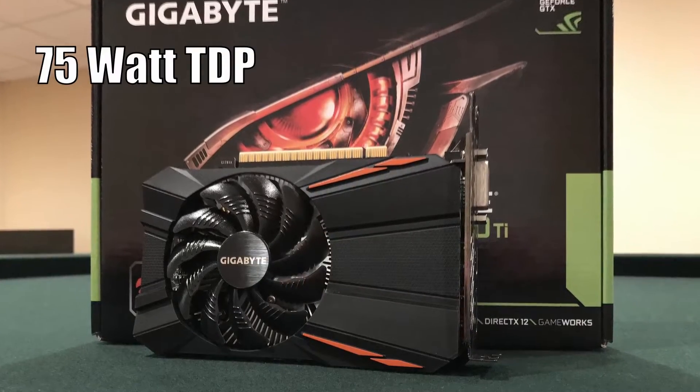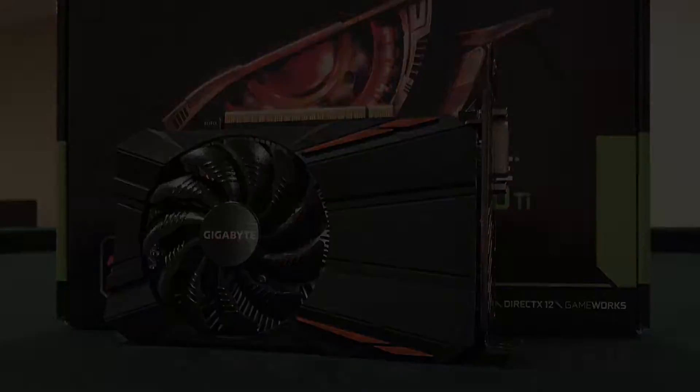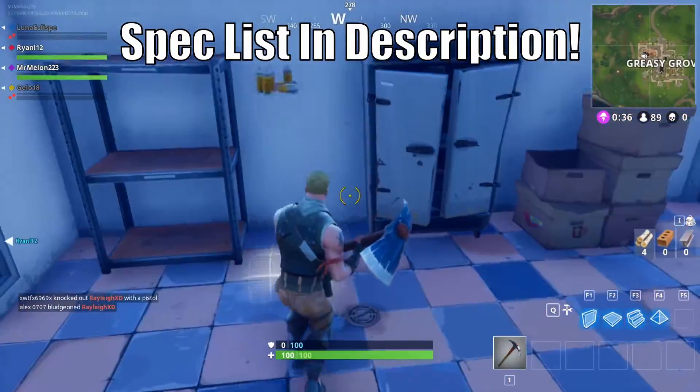The card draws 75 watts of power and needs a 300 watt power supply. As for game performance, the PC I use today is the same build from my $380 PC series. It's not the most powerful PC, but it represents a pretty common budget hardware combination.